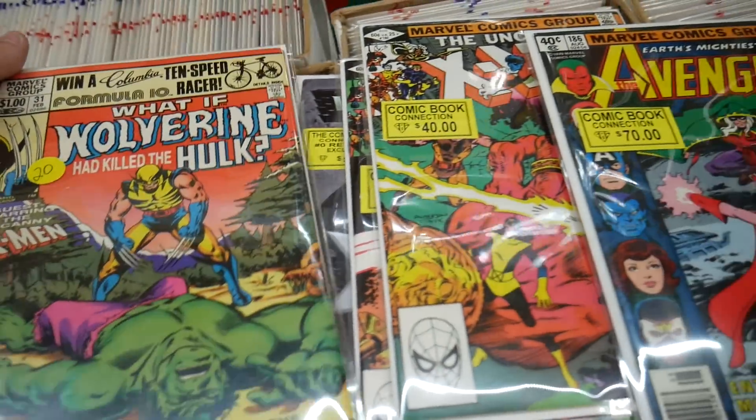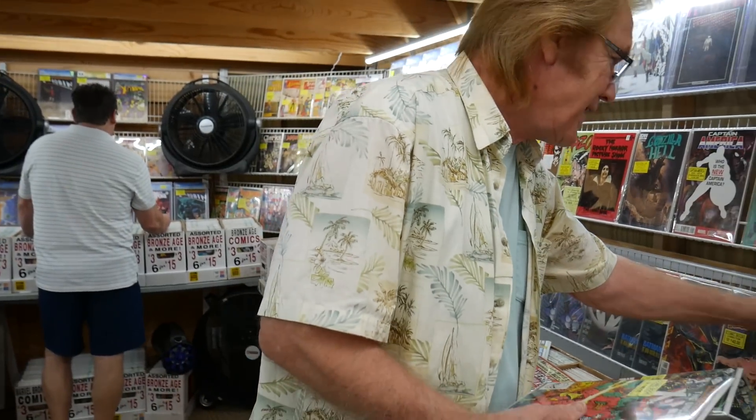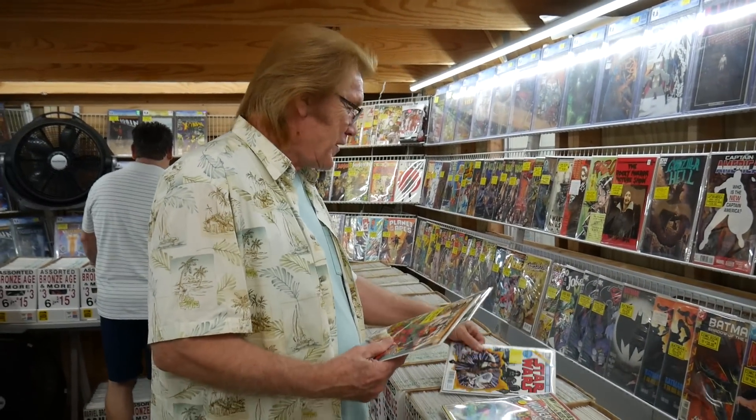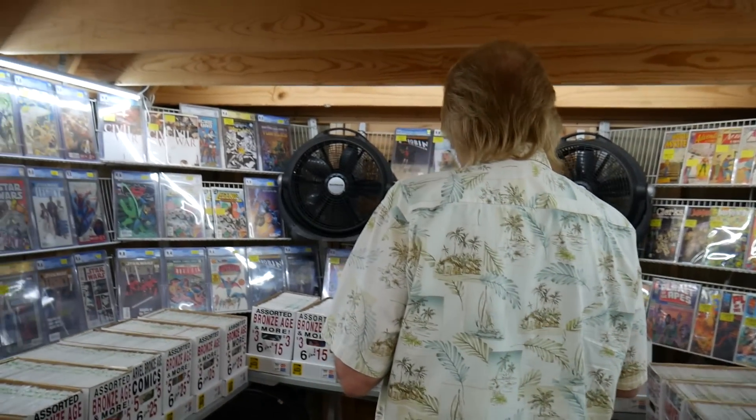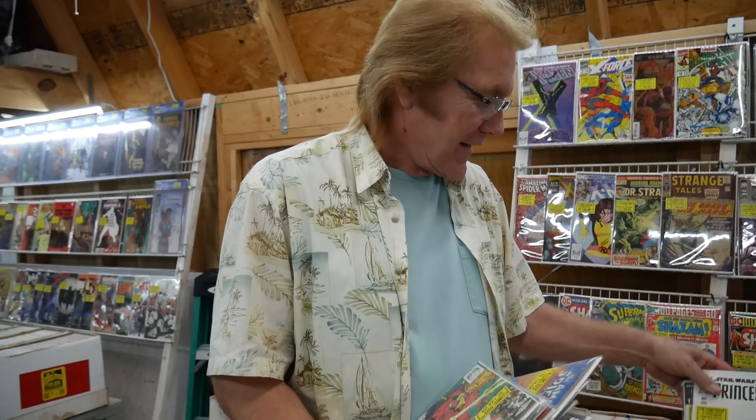What if Wolverine had killed the Hulk? Could have had a few Avengers too. It was a pretty good run. He got greedy — came back and it was gone. He's lying so bad it's not even funny. His negotiations still suck — it's either this or nothing. The guy standing there listened to the whole conversation, and I bought it.